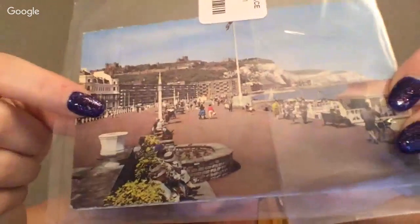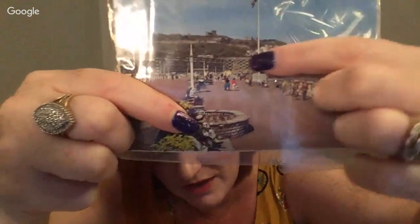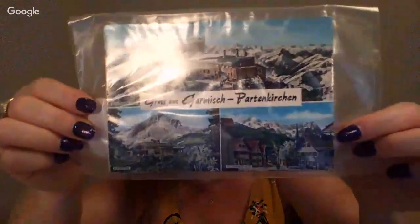This one might be worth looking at — does this boardwalk look like this anymore? Someone might want it. It's got the Dover cliffs in the background, but this boardwalk might look significantly different today. Here are some of the different German ones — I'm not going to show all of them.